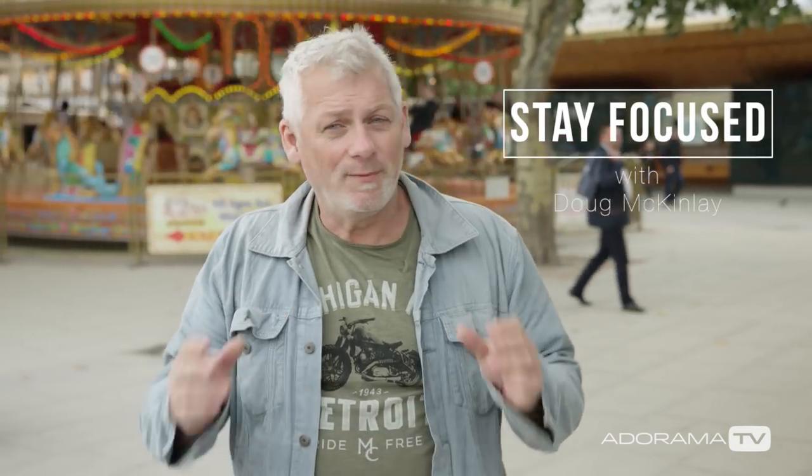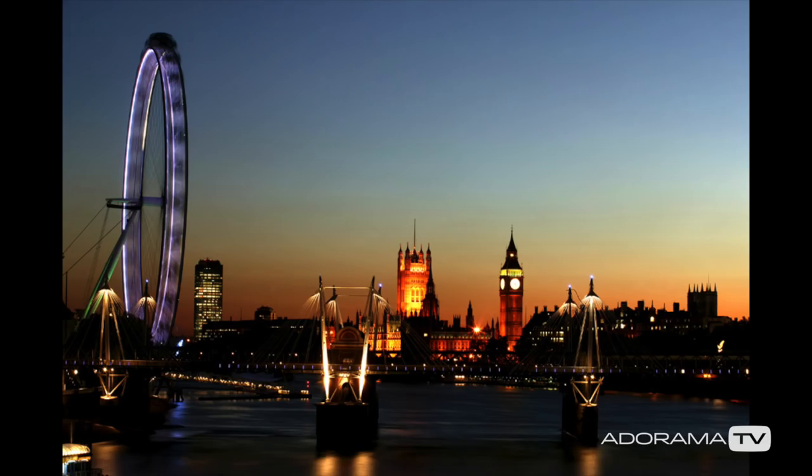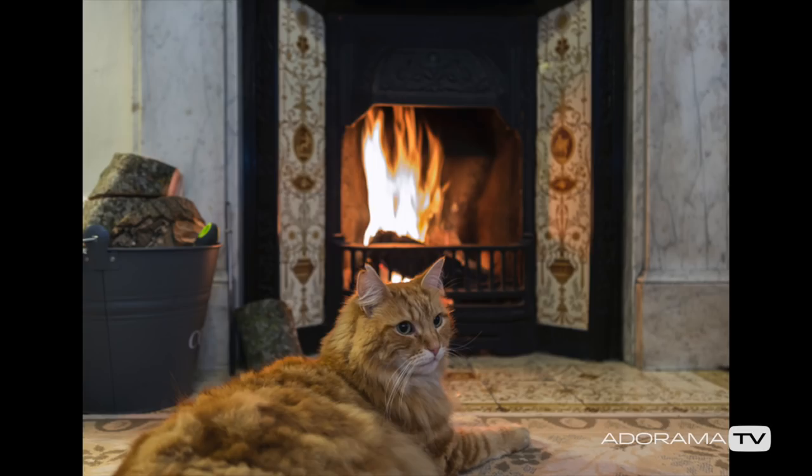Hi, I'm Doug McKinley and you're watching AdoramaTV. For today's episode we're going to look at temperature. This is something we experience on a daily basis going to and from work, to and from school, or at home, but we don't often think about it unless it's in extreme conditions in a visual way. That's something we're going to try to address today.